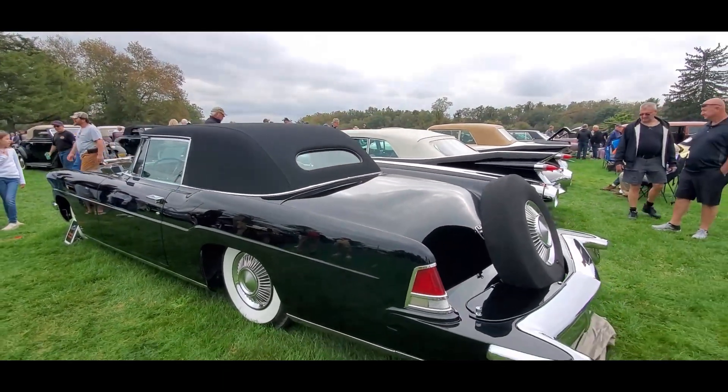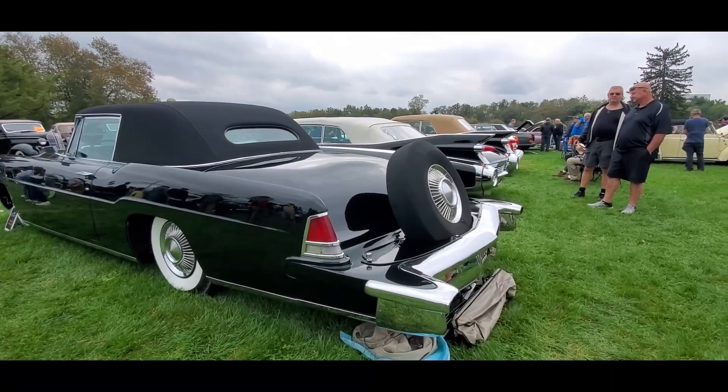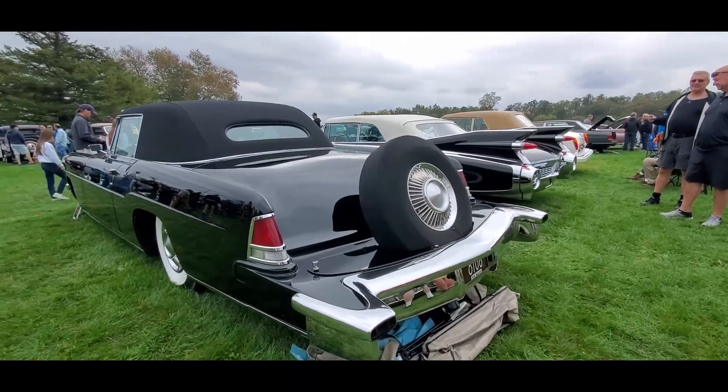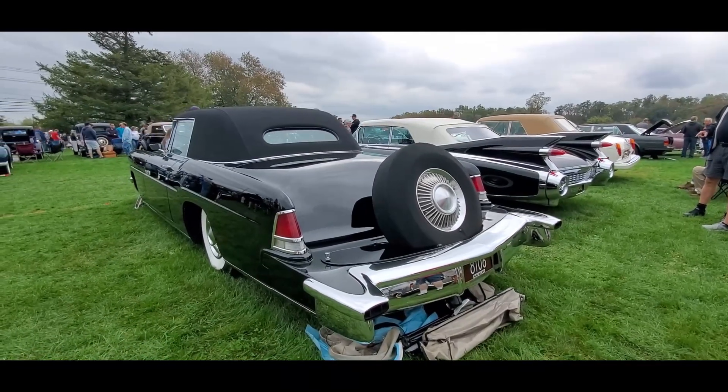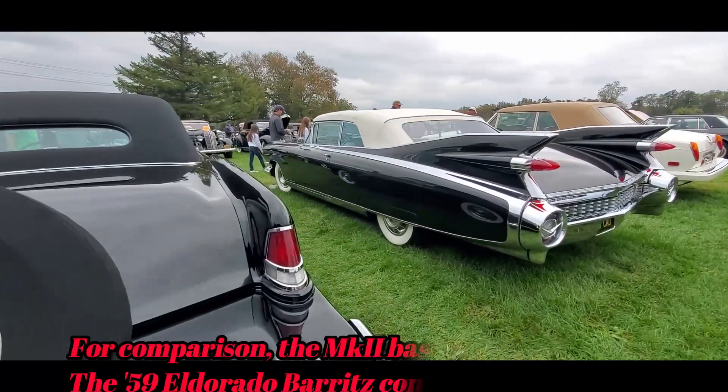This is remarkable. Get it? Mark-able. Mark II. Sorry, could not resist. Cars like this are just — and this is what Hershey is all about.